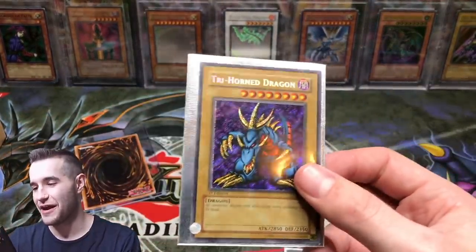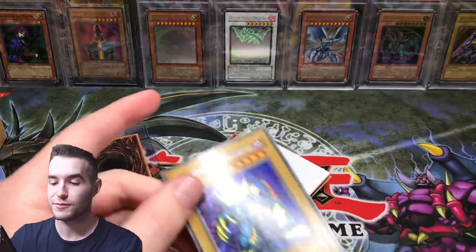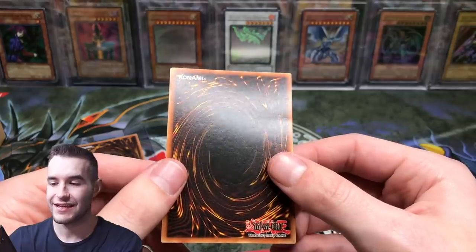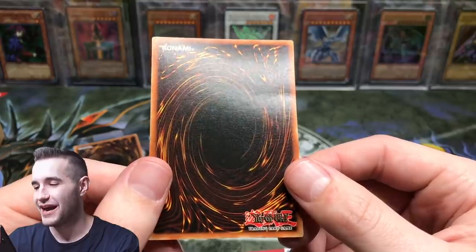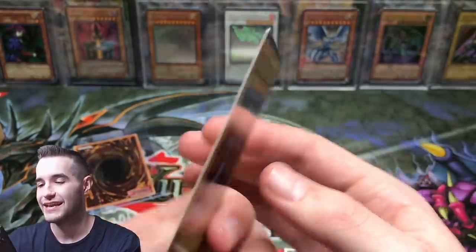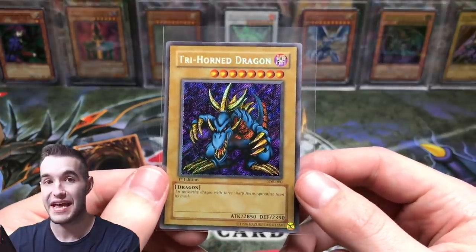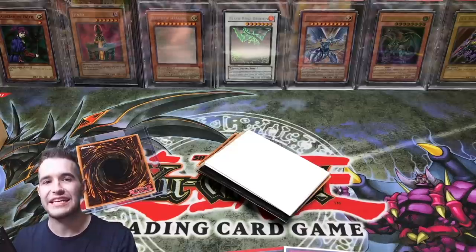Speaking of — that's not random. That's a first edition secret rare from Legend of Blue Eyes. Every time I pick up multiple, I end up on that. Let's see what we got. Oh — do we have a binder ding? Why are we cursed by the binder dings? Oh my gosh, that is so sad. Every time I get a nice card, it seems like it has a binder ding. Well, that's a cool card, and that's pretty sad — it has a ding.